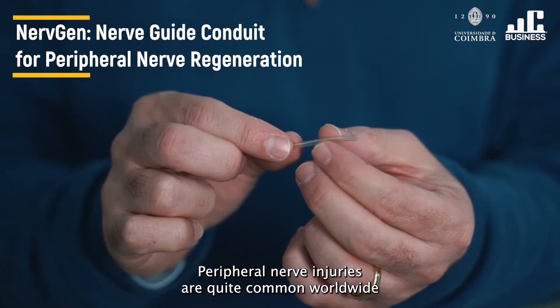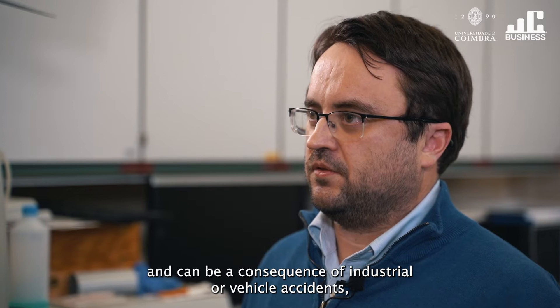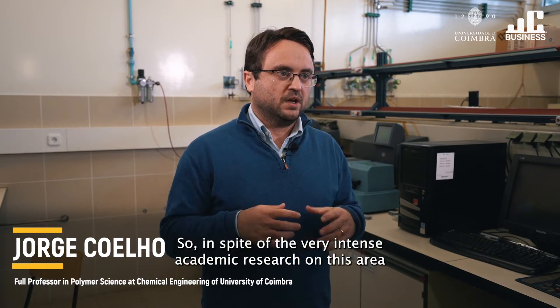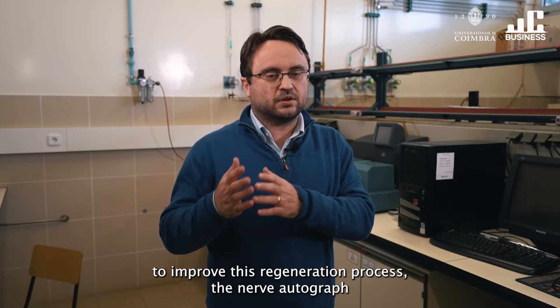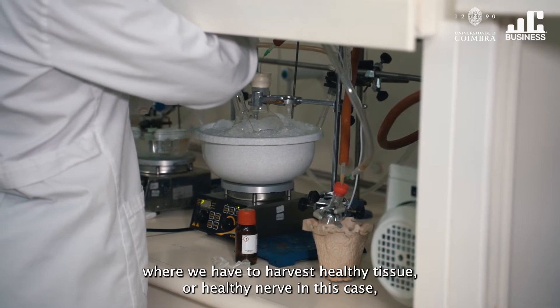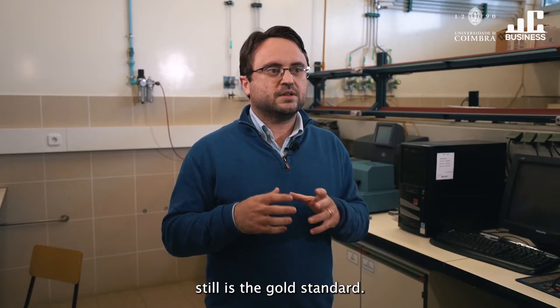Peripheral nerve injuries are quite common worldwide and can be a consequence of industrial or vehicle accidents, tumor damage, and surgical side effects, among other situations. In spite of the very intense academic research in this area to improve the regeneration process, the nerve autograft — where we harvest a healthy nerve from another part of the body — still is the gold standard.